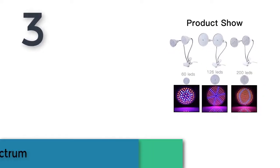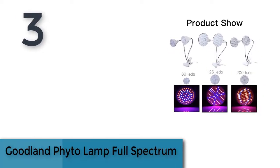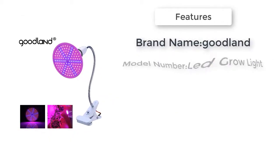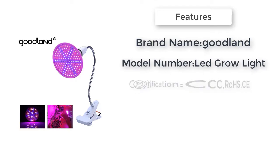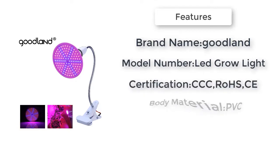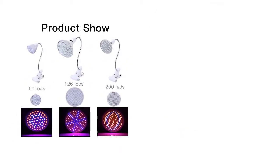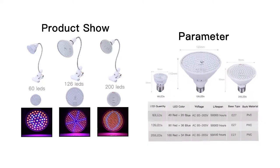Item number 3 is the Goodlent Vital Lamp Full Spectrum. Brand name: Goodlent. Power source: AC. Voltage: 85 to 265 volts. Certification: CCC, RoHS. Body material: PVC. Light source: LED bulbs. Warranty: 3 years. Model number: LED grow light.